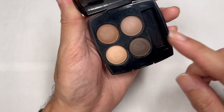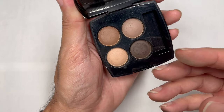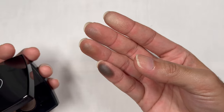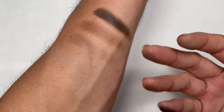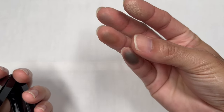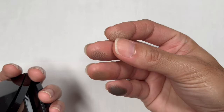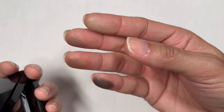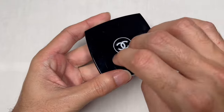Even though this is a matte eyeshadow and not in a pot jelly formula, the formulation is actually very creamy. When I feel it through my fingertips and rub it on my arm, they almost act like they're very creamy. That's what makes this palette very easy to blend, easy to pick up, and easy to build up on the eyes.